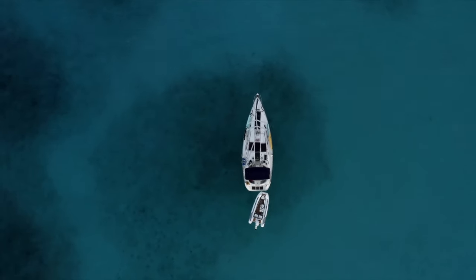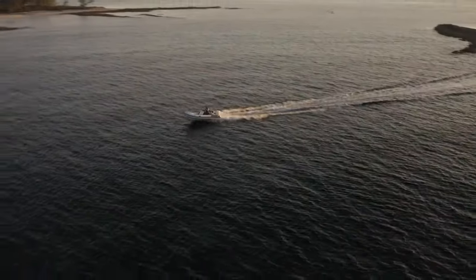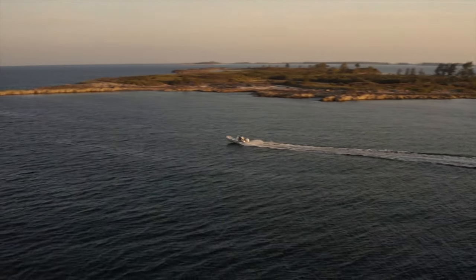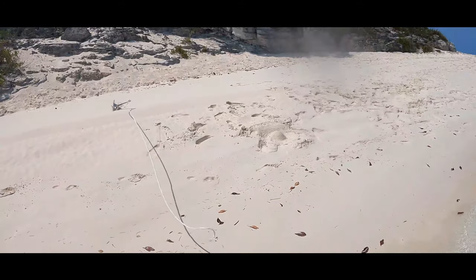Once we drop anchor, it kind of opens up so many doors. We're not limited to just going to the beach like a lot of smaller ones are. We can basically say, hey, there's something really cool three islands away, and we go for it. We kind of say sayonara to all the other boaters — there's a little bit of jealousy that goes on, which is also fun.